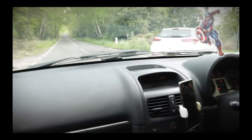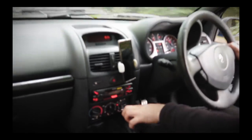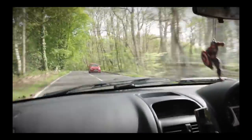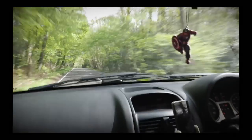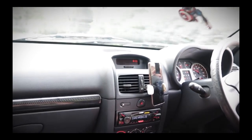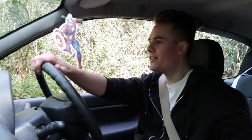We've just jumped in the Clio and I'm a bit scared — he's just taking me for a quick drive. It sounds good though, it just sort of screams at you. I'm just going to get used to the car for a bit.